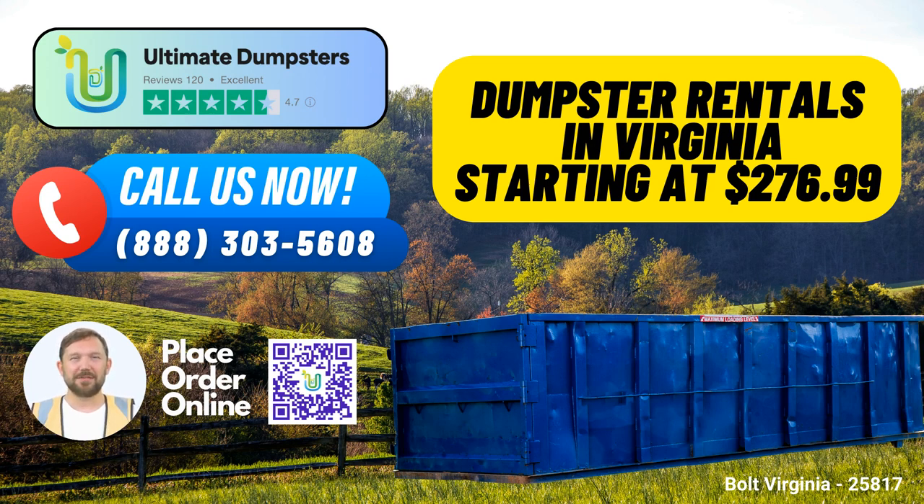When it comes to waste management, junk removal, or any debris disposal needs, we offer a diverse range of services. Our roll-off dumpsters come in various sizes, including 10, 12, 15, 20, 30, and 40 yards.